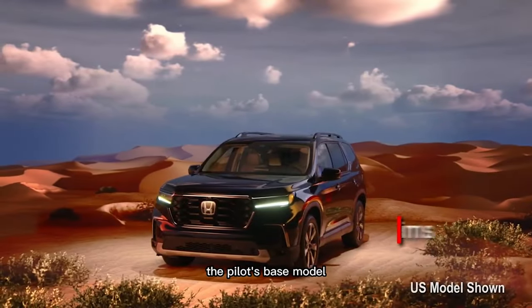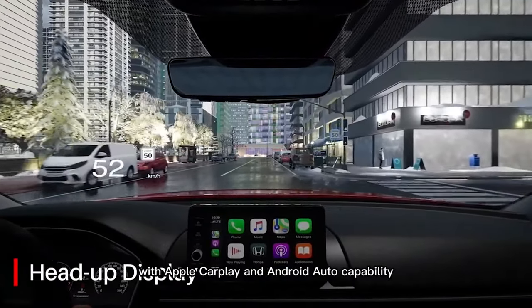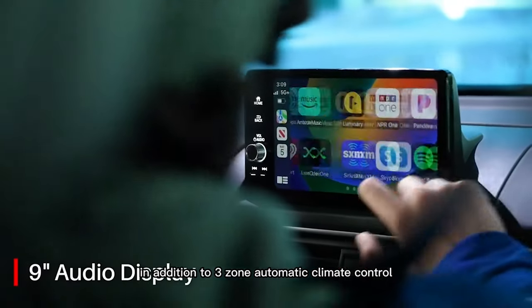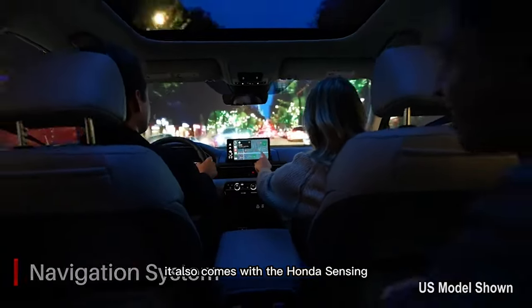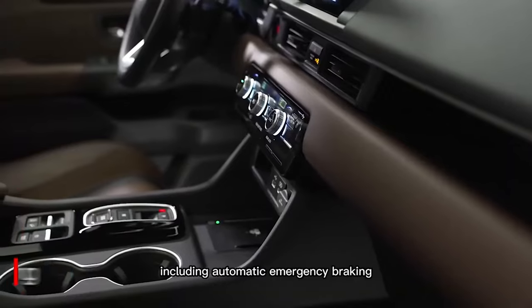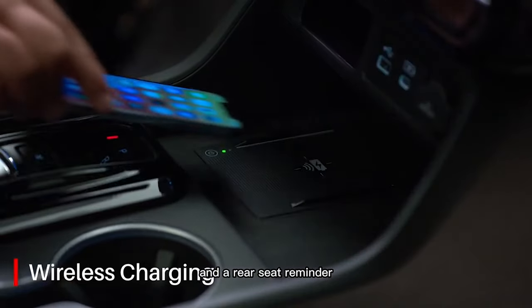The Pilot's base model still carries a bunch of creature comforts. Standard equipment includes a 7-inch touchscreen display with Apple CarPlay and Android Auto capability, in addition to 3-zone automatic climate control, LED headlights, and heated front seats. It also comes with a Honda Sensing suite of active and passive driver aids, including automatic emergency braking, lane keep assist, adaptive cruise control, traffic jam assist, speed sign recognition, and a rear seat reminder.